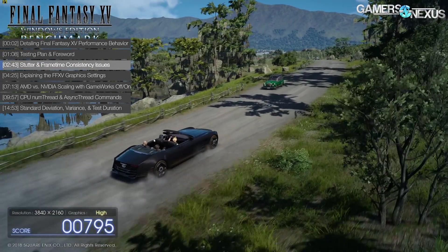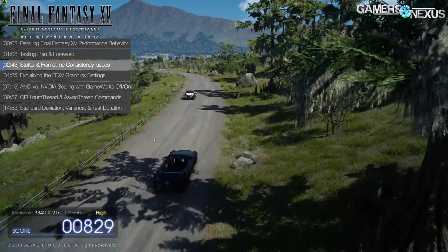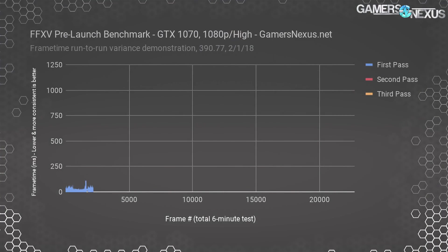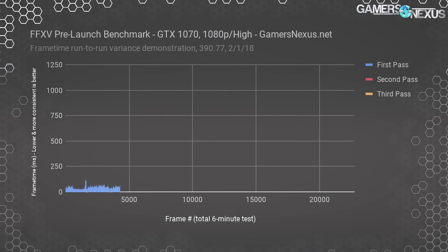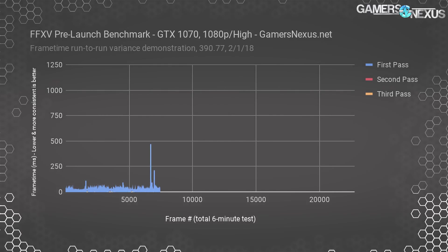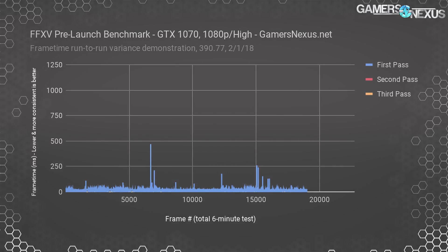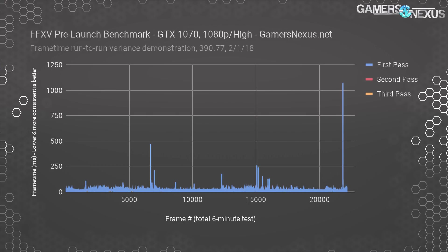This video will basically set the stage for the next two, which will be the GPU and CPU benchmarks. We started out by testing for run-to-run variance, which helps locate outliers and determine how many test passes we need per device. In this frame time plot, you can see that the first test pass on a GTX 1070 exhibits significantly more volatile frame times than the second pass. The frame-to-frame interval occasionally slams into a wall during the first six-minute test pass, causing noticeable visible stutters. The second pass was noticeably more consistent in frame time interval, though it still encountered one spiked frame time in excess of 250 milliseconds, bad enough to notice a stutter.